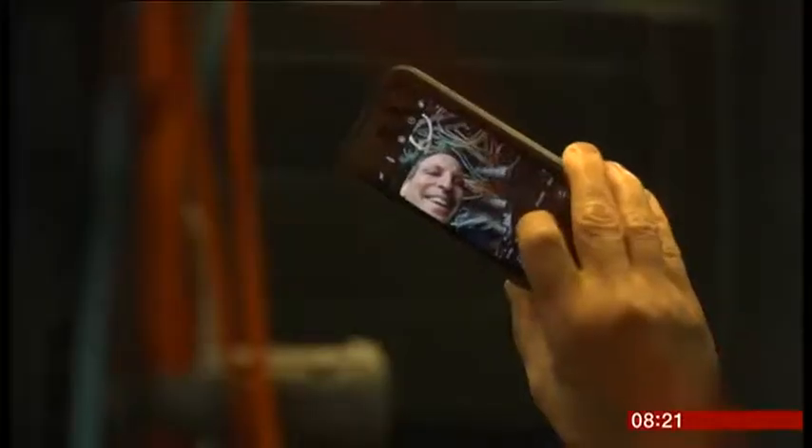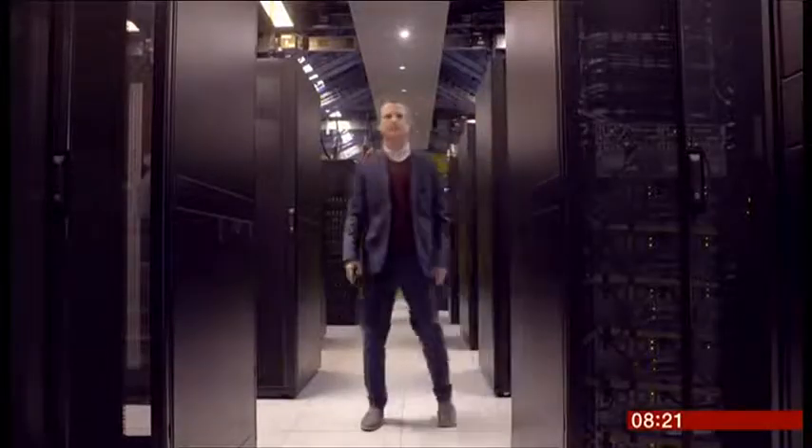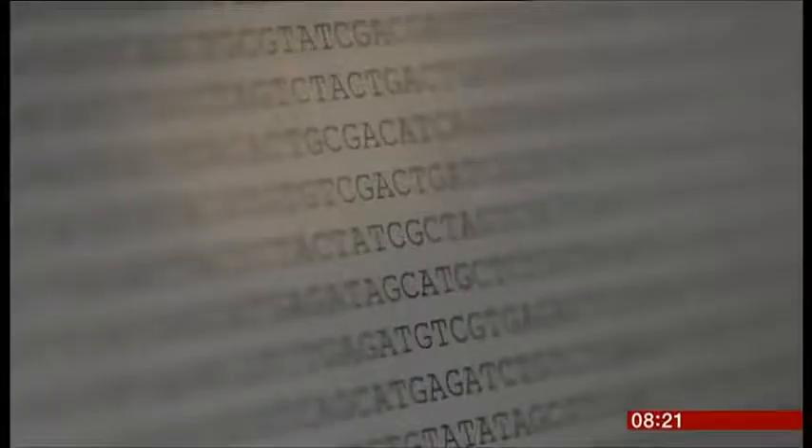We're producing data at a staggering rate — all those videos, social media posts, online forms, and selfies. The problem is it takes a huge amount of computer space and energy to store it all. So could the answer lie somewhere deep inside us? I made a video of this beautiful replica of the famous Watson and Crick double helix — their model of DNA that changed the world. But what if we could actually store the video I'm making now onto a piece of DNA? We take the movie file, which on a computer is zeros and ones, and convert that into A, C, G, and T.